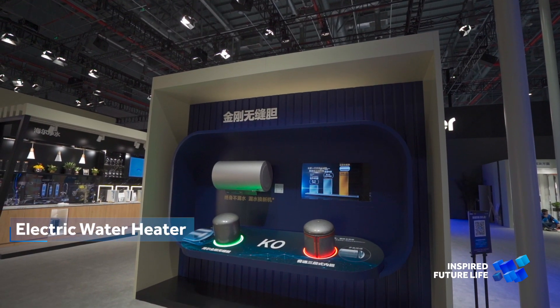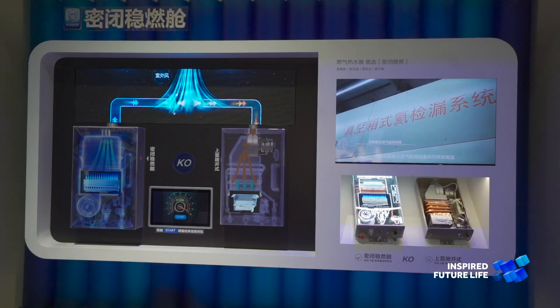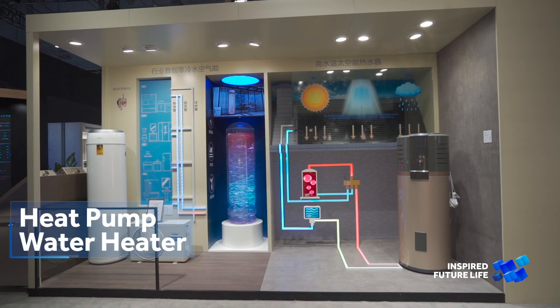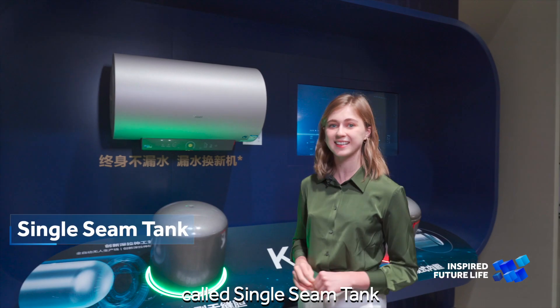Welcome to HIER water heater exhibition area. HIER was awarded as global number one water heater for nine consecutive years, and today we bring you a new patented technology called the single-seam tank.